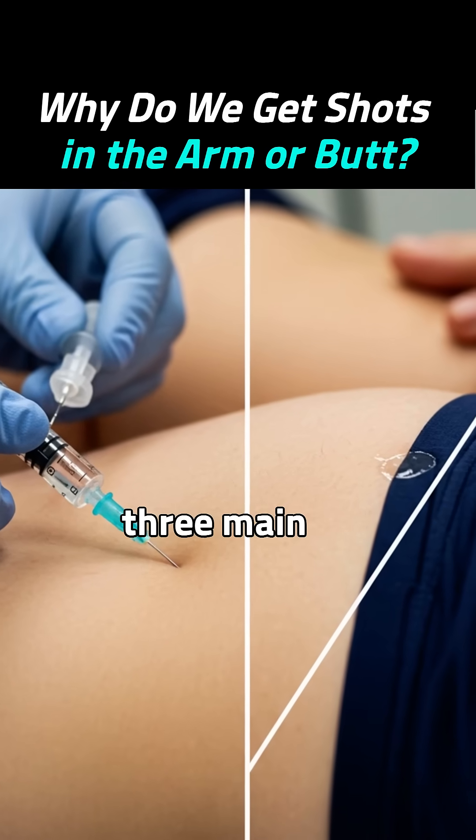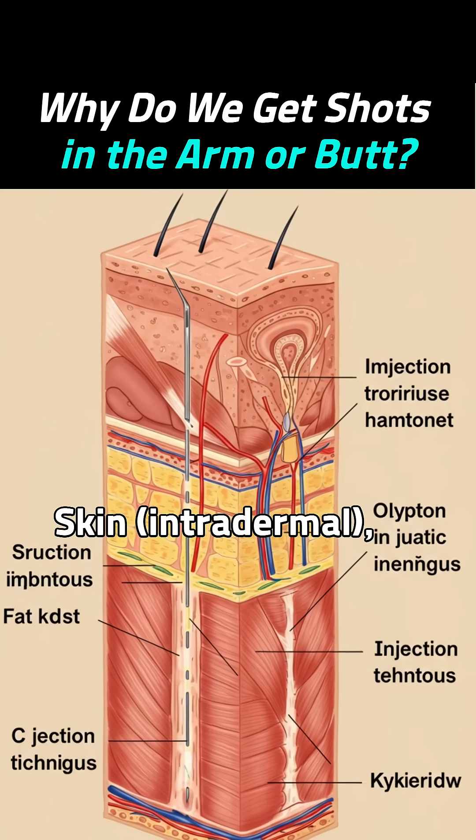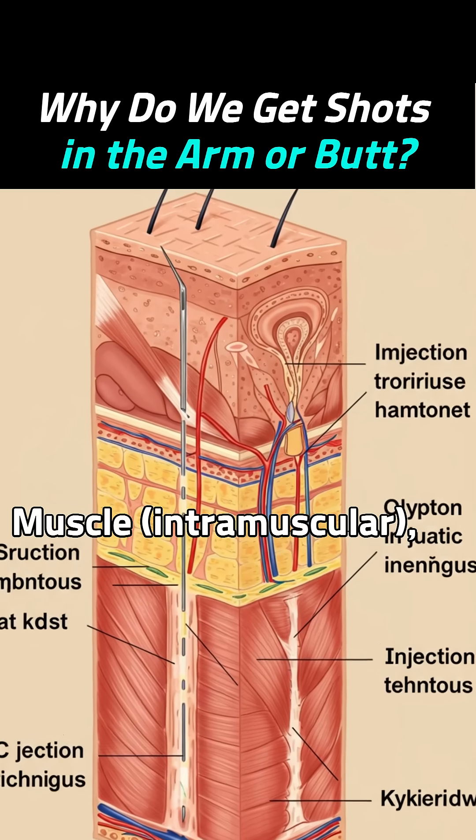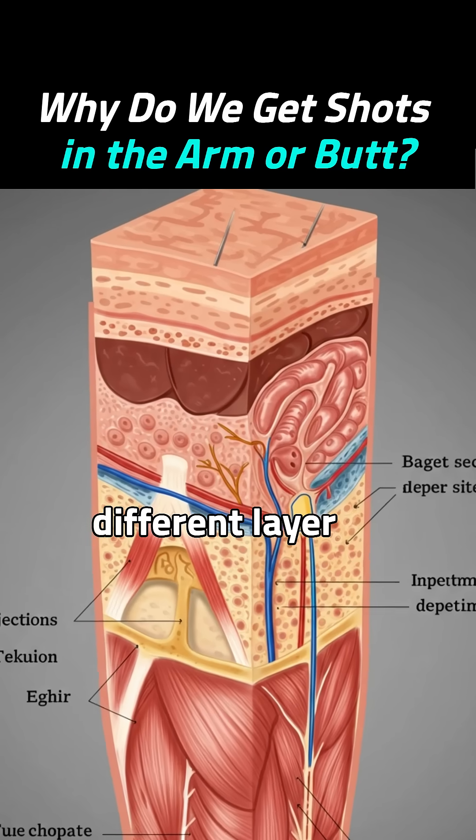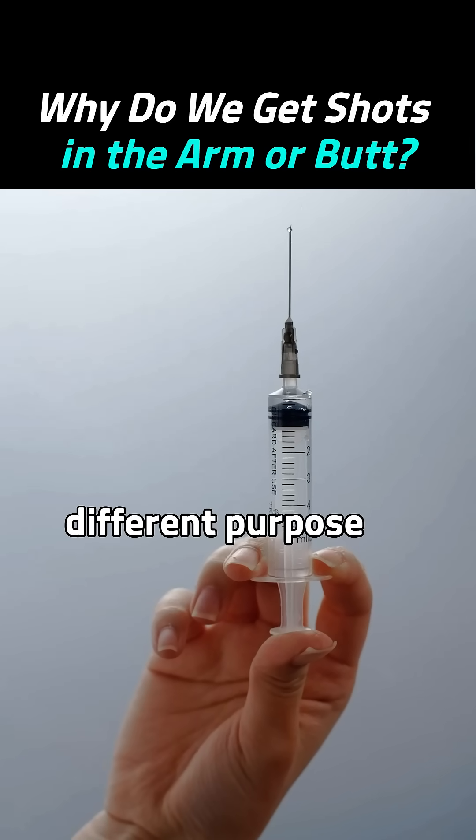There are three main types of injections: skin intradermal, muscle intramuscular, and vein intravenous. Each goes to a different layer of the body and each has a different purpose.